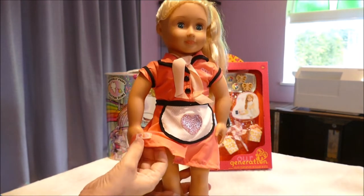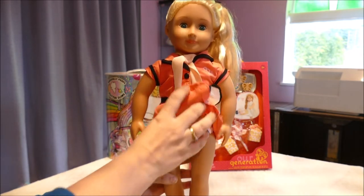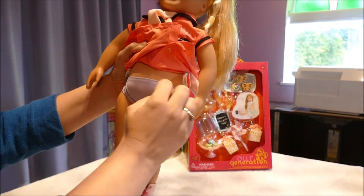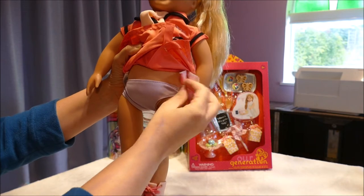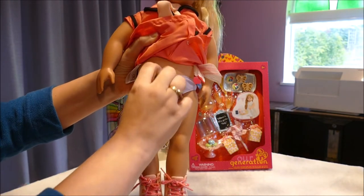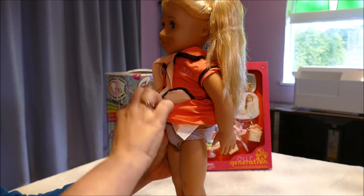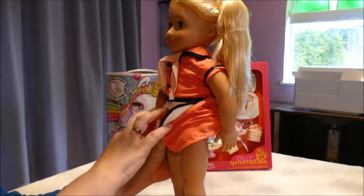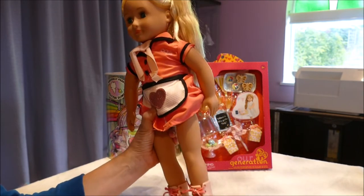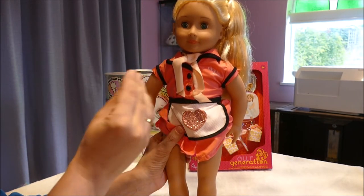Down here we have the OG label sewn into the dress so you know it's official. If you pull her dress up you will see her tags off to the side — with Our Generation there are at least three tags. She is wearing little light purple undies that are removable. Her body is fabric, well stuffed, and her leg movement — she can move her legs forward and back, but she cannot ninja kick to the side. So she has the five basic movements and five basic points.